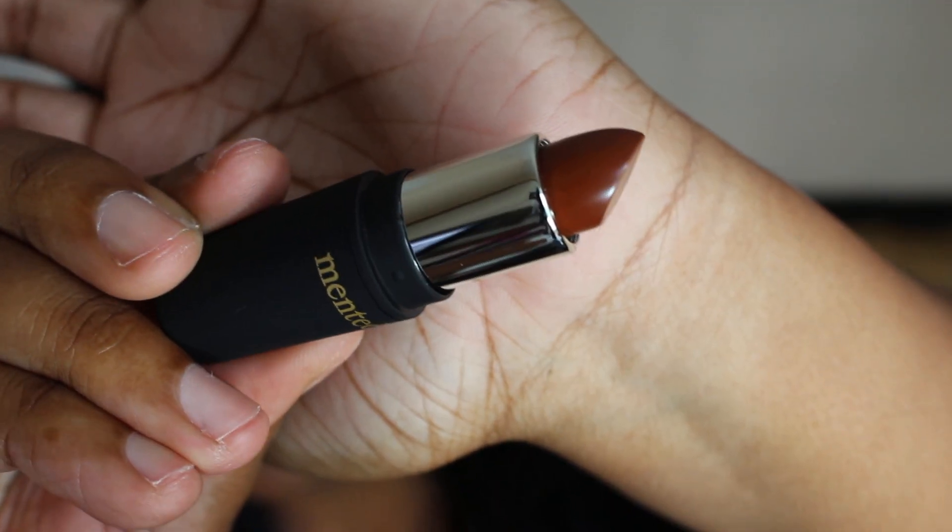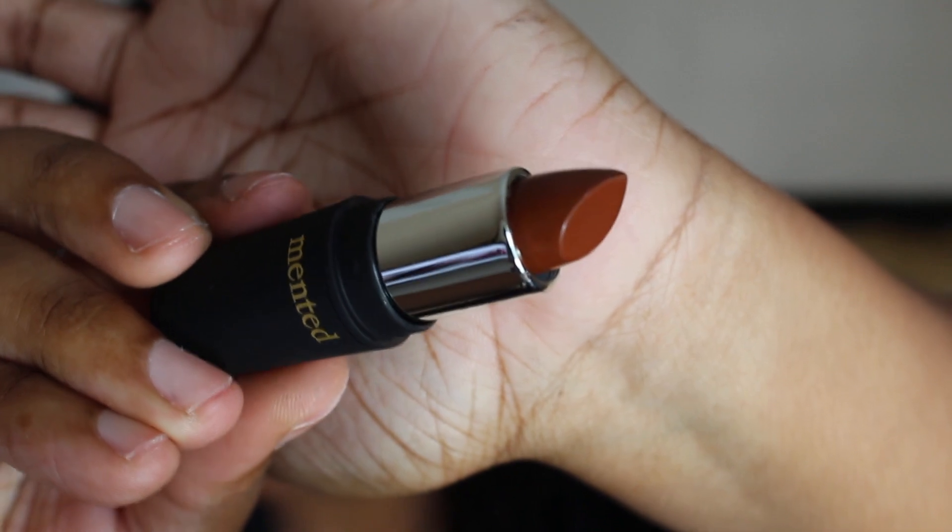The next one is called Foxy Brown. That's what Foxy Brown looks like. I love this one — I love all of them — but this one is really, really pretty. They're all great, but I think Foxy Brown might be my favorite. What do you guys think?